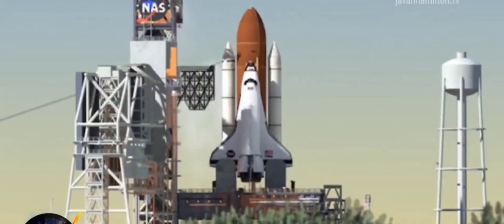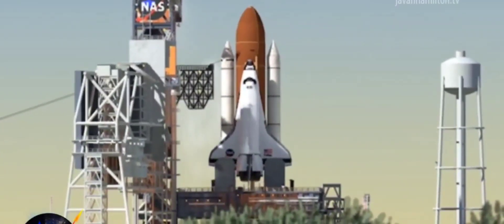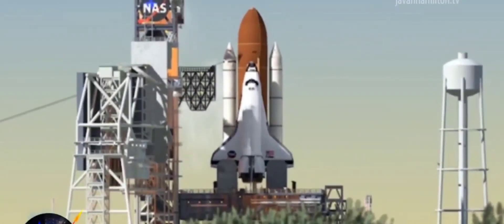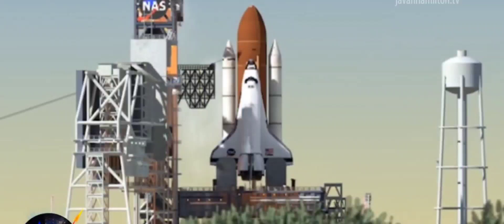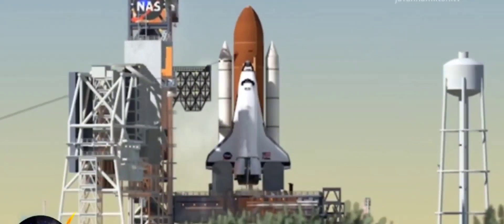CLS is go for auto sequence start. And we have a go for auto sequence start. Discovery's onboard computers have primary control of all the vehicle's critical functions. 20 seconds. The sound suppression water system has been activated, protecting Discovery and the launch pad from acoustical energy waves.